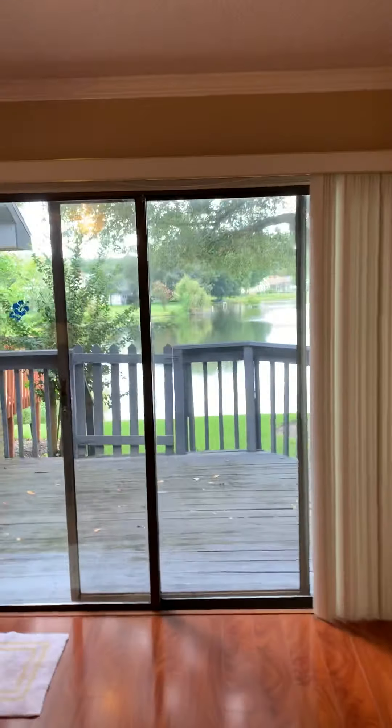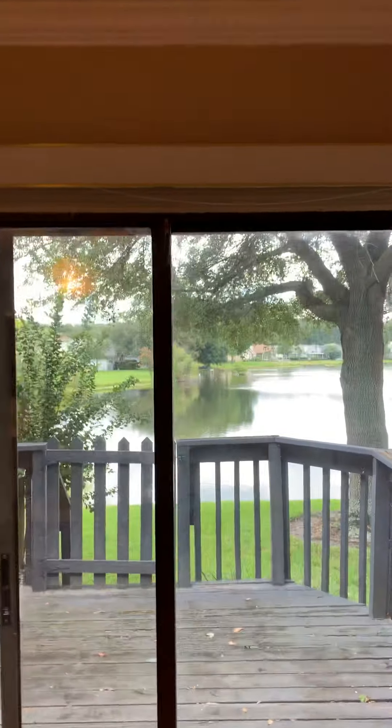Come into what would be the master suite - again overlooking the pond area. Step out here to the patio area - you've got a ceiling fan and outdoor light. It's screened in.